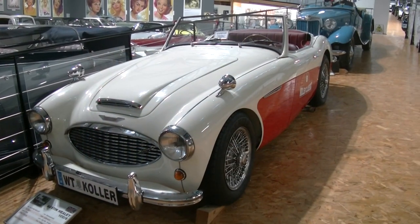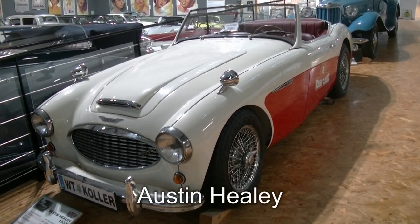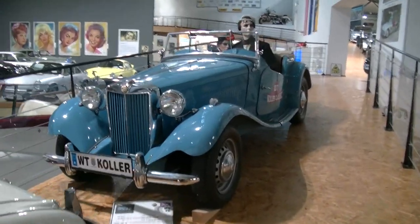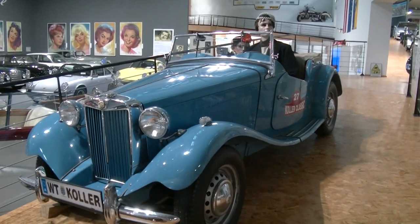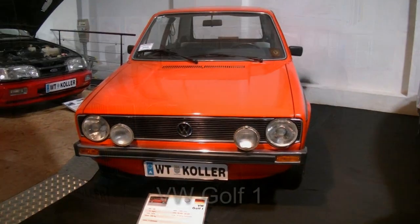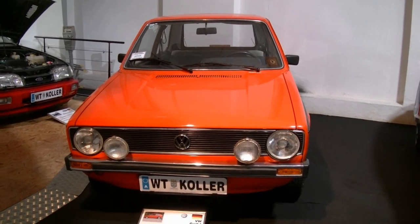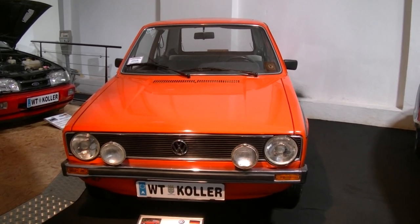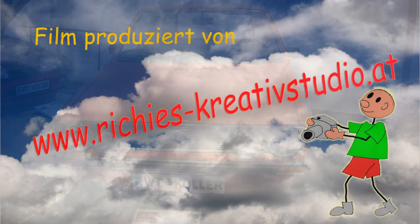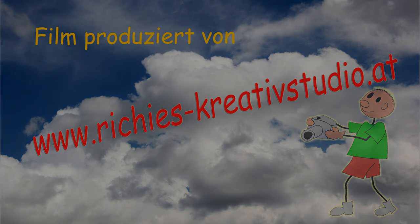Zwei britische Klassiker: ein Austin Healey aus dem Jahr 1959 und ein MG TD aus dem Jahre 1951. Und mit diesem Golf 1 aus 1976 werde ich den Rundgang im großartigen Kollers Oldtimer Museum beenden.